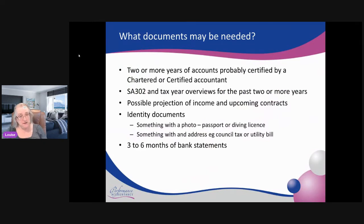These are the types of information you may get asked for going for a mortgage. They would like to have two, maybe three years of accounts, ideally certified by an accountant. They prefer chartered accountants or certified accountants — not management accountants.